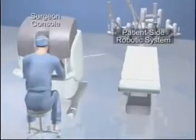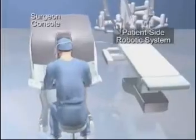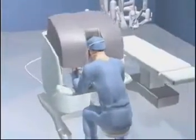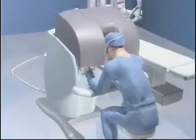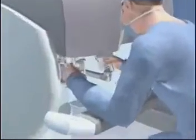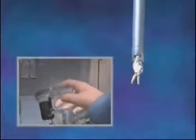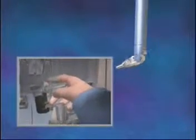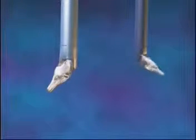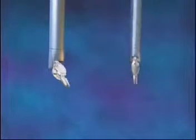The DaVinci Surgical System is a state-of-the-art medical device comprised of a surgeon console and a patient-side robotic system with a high-resolution camera and micro-instruments used in surgery. The computer-enhanced system scales the hand movements of the surgeon at the console down to micro-movements of the surgical instruments on the patient-side system. Unlike standard laparoscopic instruments, the specialized DaVinci instruments can articulate and rotate 360 degrees with unparalleled precision and flexibility.